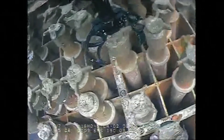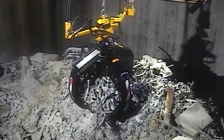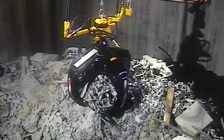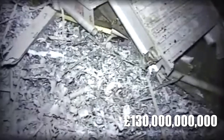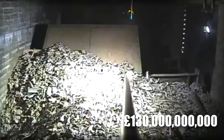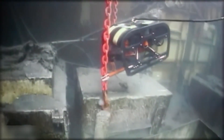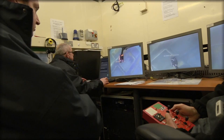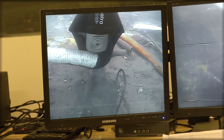Sellafield's cleanup efforts are massive, with radioactive material enough to fill thousands of Olympic-sized swimming pools. The decommissioning process, expected to continue until at least 2120, will cost over £130 billion. But its impact goes beyond the UK — Sellafield's advanced technologies, including robotic waste retrieval and vitrification, are setting global standards in nuclear waste management and influencing decommissioning efforts worldwide.